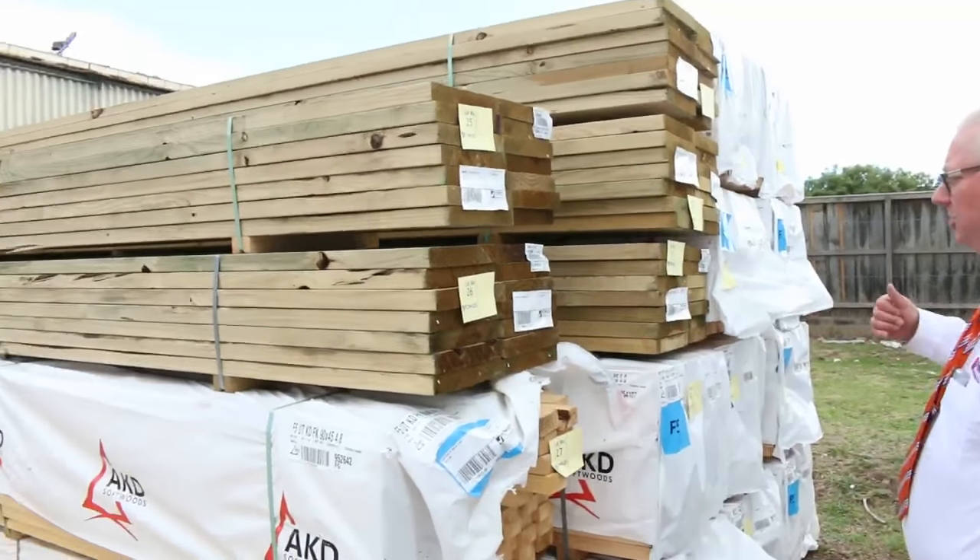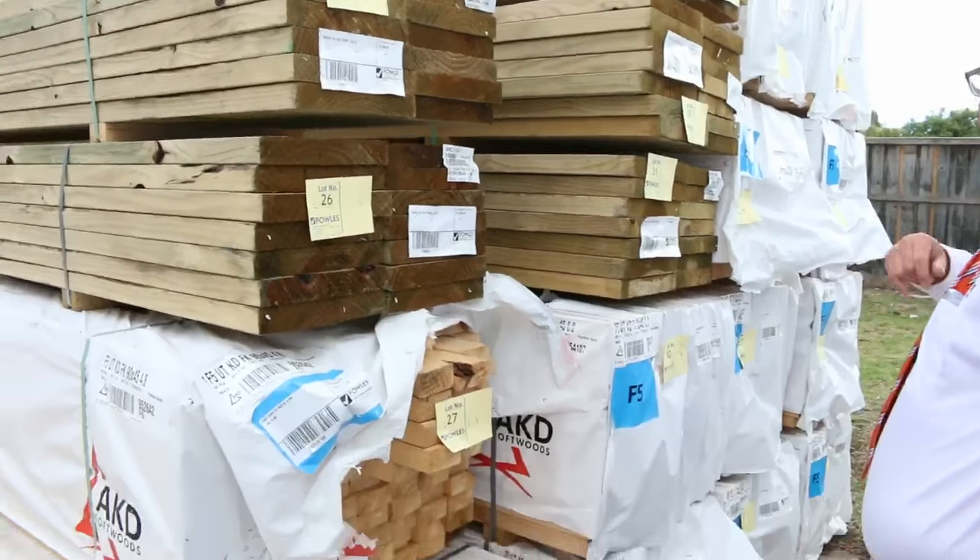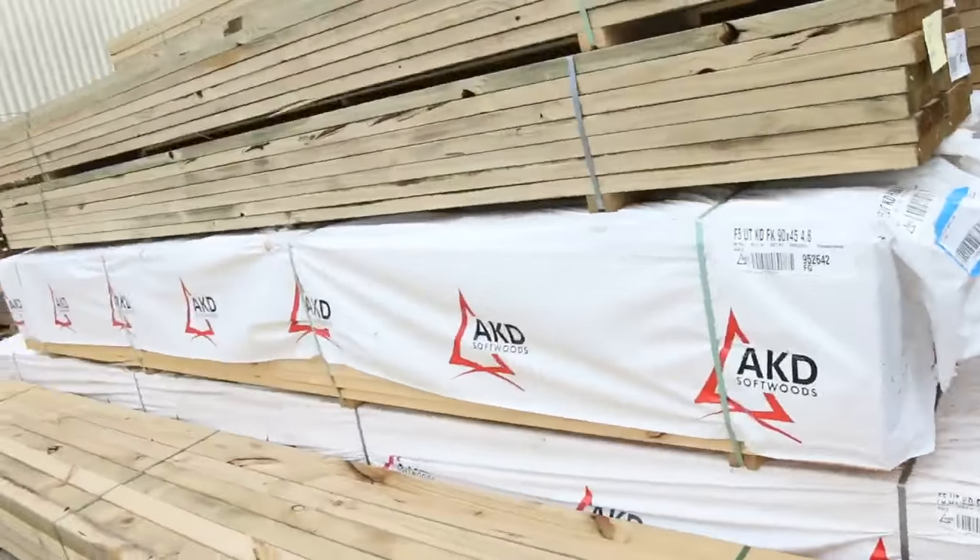Some nice long length treated pine in the bigger sections — some 290 by 45 4.8's, and a pack of 5.4's there as well. Really nice treated pine in this week.